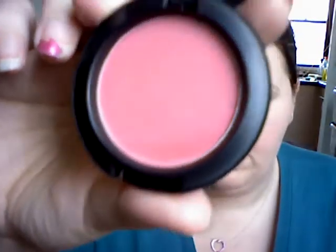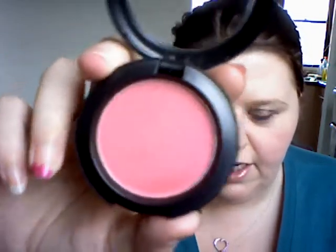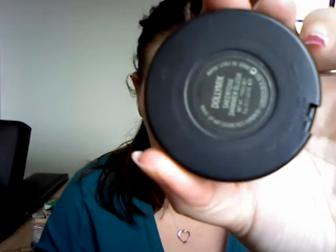Next is Dolly Mix, which I fell in love with — which is this one here. Very, very pink. Not as pink as I thought it would be, and it's got little glittery sparkles in it. You can see it's shimmery, obviously. So yeah, that is the other blush I got in Dolly Mix. And my camera is absolutely crap at focusing, so I apologise.